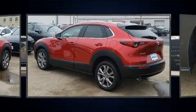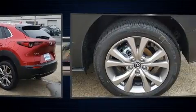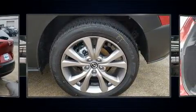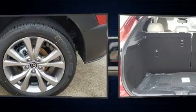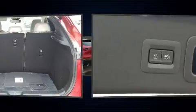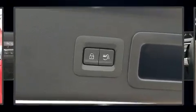Top features include rain-sensing wipers, delay off headlights, remote keyless entry, and seat memory. Features such as automatic climate control and leather upholstery prove that economical transportation does not need to be sparsely equipped.